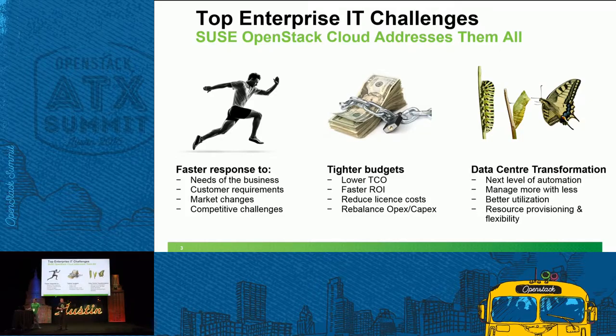The thing that all of us are trying to do is control budgets. We have to do more with the same or more with less. How many of us have a blank check for our IT projects? Certainly we don't. OpenStack helps us with all of those areas.